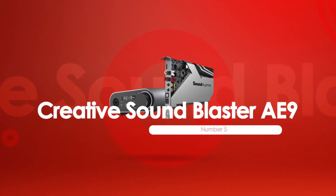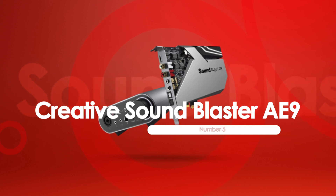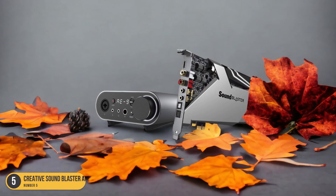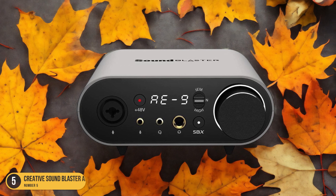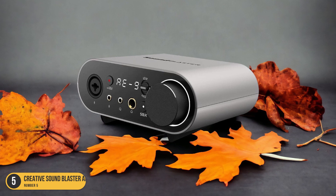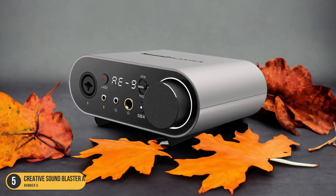At number 5, we have the Creative Sound Blaster AE-9, best for audiophile PC sound card. The Creative Sound Blaster AE-9 stands out as the ultimate choice for audiophiles seeking an unparalleled PC sound card experience. With its high-quality DAC and gold-plated components, this sound card delivers exceptional audio fidelity, bringing your music, games, and movies to life with stunning clarity and depth.